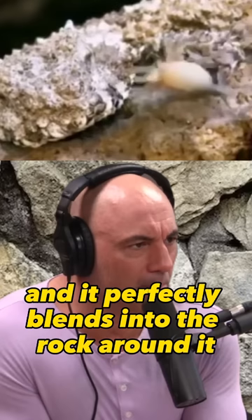This thing moves its tail and it perfectly blends into the rock around it. Look at that. Unbelievable. I mean, that amount of camouflage and adaptation — like how does that happen?